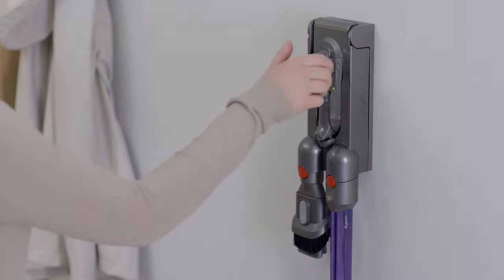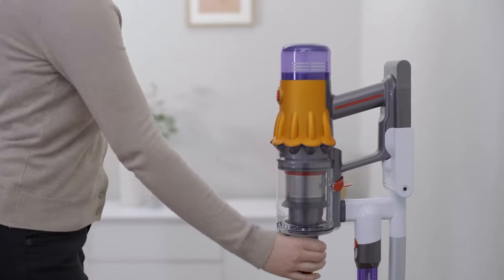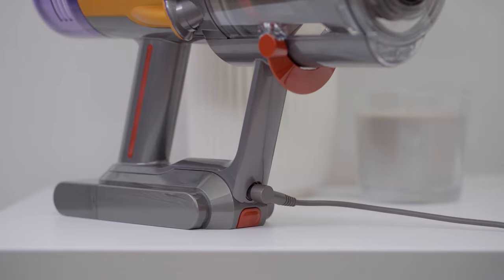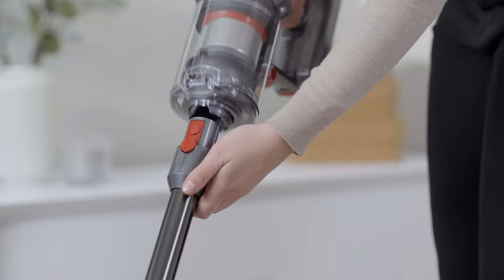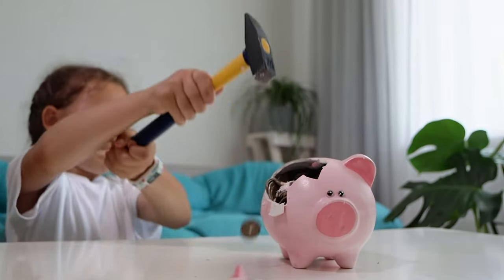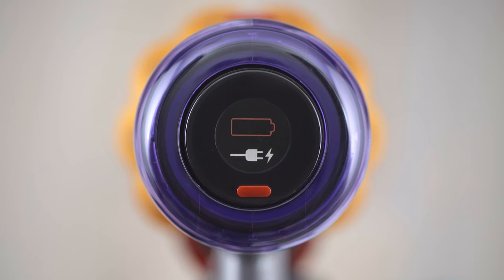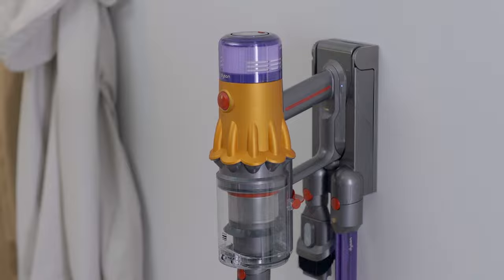However, it does have a smaller dustbin than its competition, meaning you'll have to empty it more often. But that's a small price to pay for a vacuum that can detect allergens and shoot lasers, right? In conclusion, if you're looking for a cordless vacuum that won't break the bank but still has all the bells and whistles, the Dyson V12 Detect Slim is the way to go. Your floors and allergies will thank you.